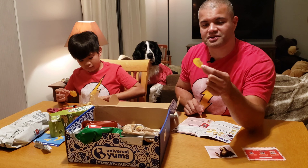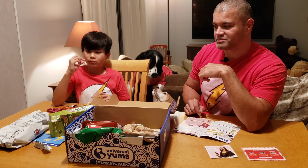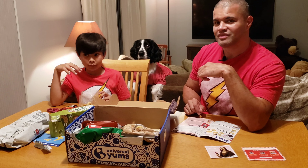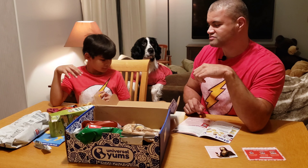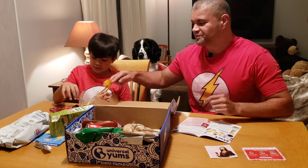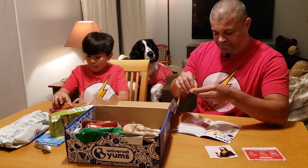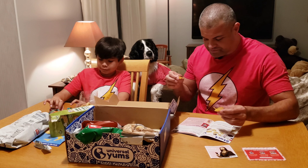All right, what we got here? It looks like taralli — fennel seed taralli. Italy's famous snack with a fennel twist. I'm gonna open those bad boys up.